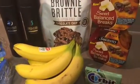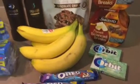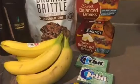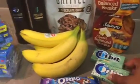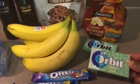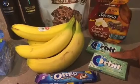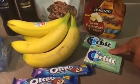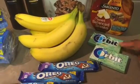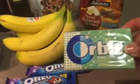For the Orbit gum, I used the coupon we've had for some time — 50 cents off two 14-piece packs. The Orbit gum at Walmart is $0.93 per pack. The coupon took off $0.25 per pack and it also gave me $0.25 per pack back as a rebate, costing me $0.46 a pack. Sweet mint is actually my favorite flavor — I love this gum.